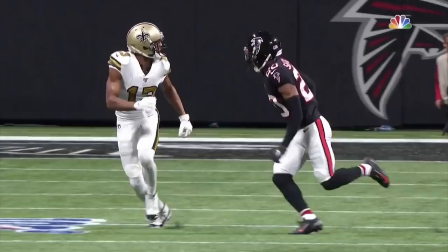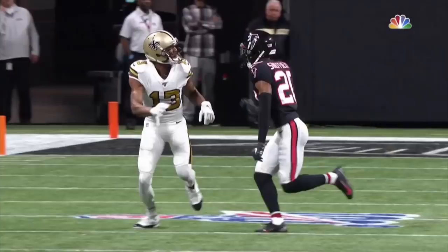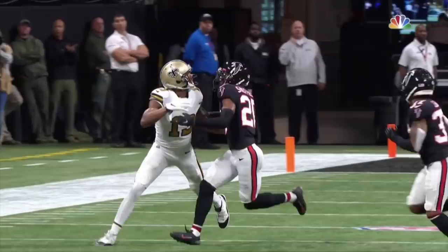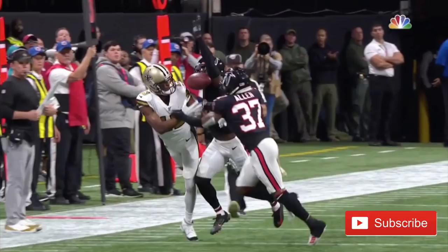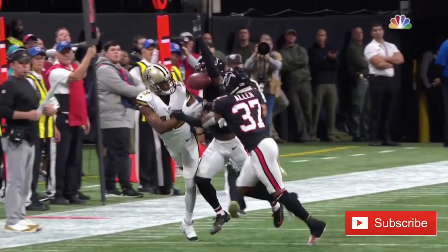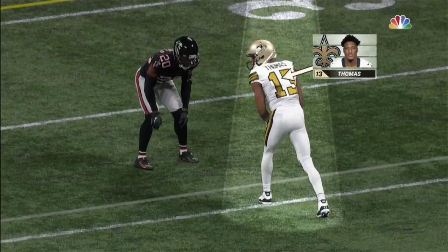Sheffield's a strong guy. You see the separation by Michael Thomas here — it went from a wheel route to like a fade. He doesn't grab any jersey or anything, he's not turning to locate — he just face-guards him, keeps the space, and plays the ball through the hands. Great job. My boy Ricardo Allen comes through and cleans it up like a real safety should — shout out to Ricardo Allen.